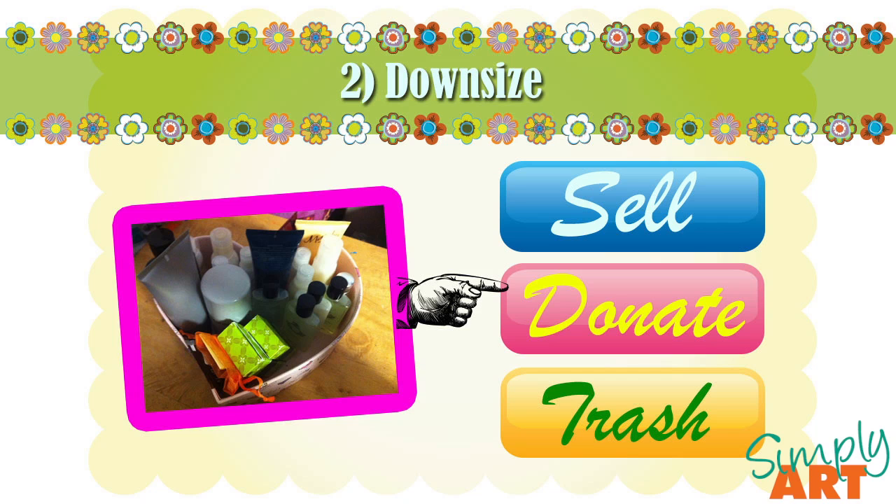Last but not least in the downsize step is trash — last and least favorite, but sometimes it is necessary. For instance, because we're moving across country, we will not be taking our mattress. It's an extremely old mattress, well past its lifespan and definitely not worth the money to move it, taking up the valuable space I'll need in the container. Since you can't sell a mattress and it's not worth donating at this point, you can trash it.